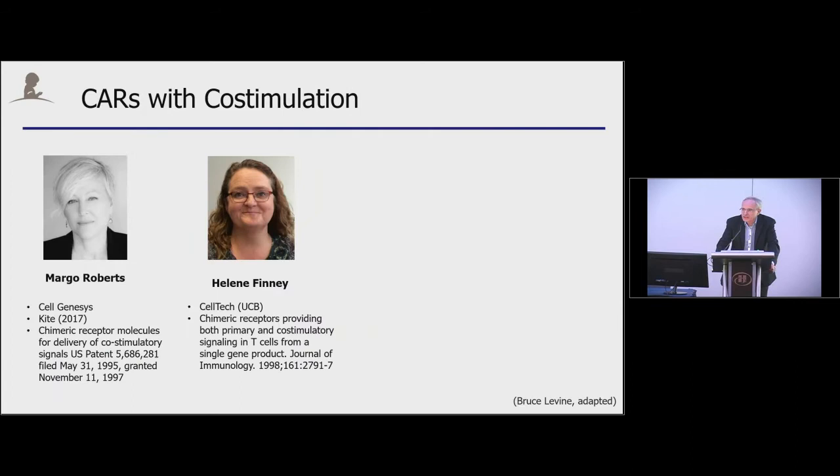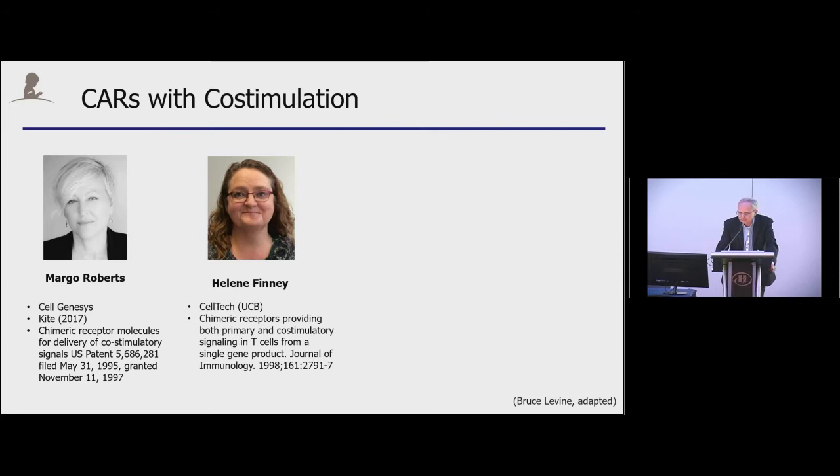The history of co-stimulation is interesting. While clearly Michel Sadelain pioneered it for CD19 CARs using CD28, and Dario Campana using the 4-1BB endodomain, if you look in the literature, the first person who really generated a chimeric co-stimulation domain is Margot Roberts when she was at Cellgenesys. Helen Finney also published the first chimeric receptor containing a CD28-Zeta signaling domain. In general, in the field we divide CARs by the number of signaling co-stimulatory domains, calling them second generation with one, and third generation with two. It's not clear from the literature if a second co-stimulatory domain is better than a single one.